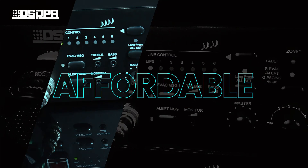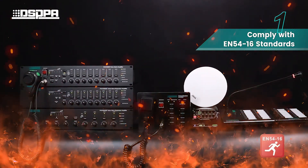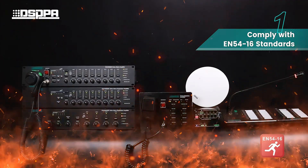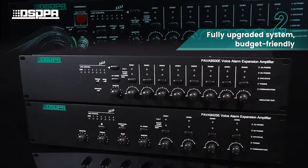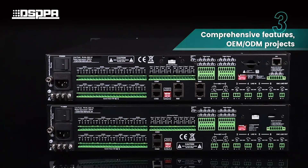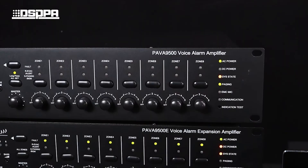Why choose PA VA-9000? It is affordable. First, it complies with EN54-16 standards. Second, it is a fully upgraded system that is budget-friendly. Third, it offers comprehensive features suitable for OEM-ODM projects.